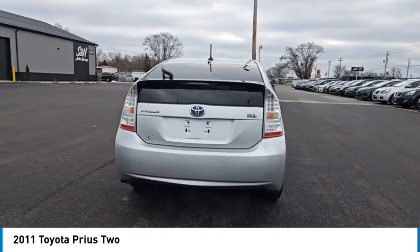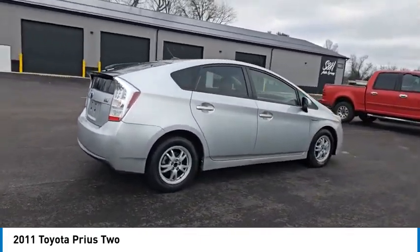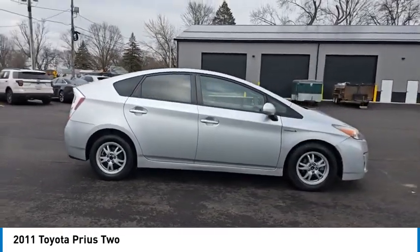One reason for its EPA-estimated combined 50 miles per gallon rating, and is priced below $15,000. This vehicle has less than 125,000 miles.